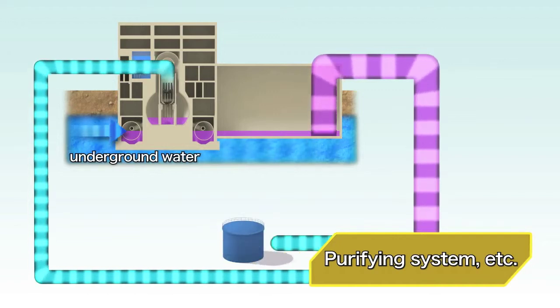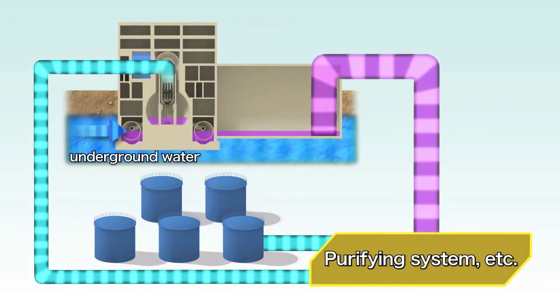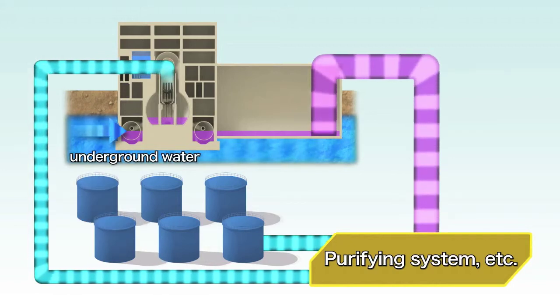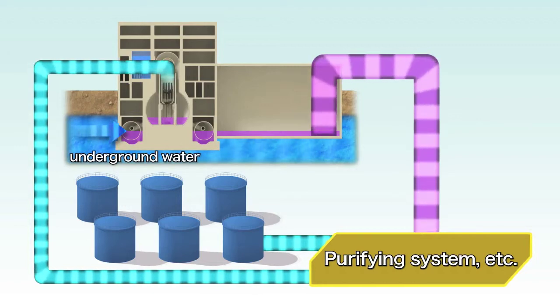This contaminated water is next passed through purification equipment. Approximately half of it is used for cooling melted fuel, while the other half is currently being stored in tanks.